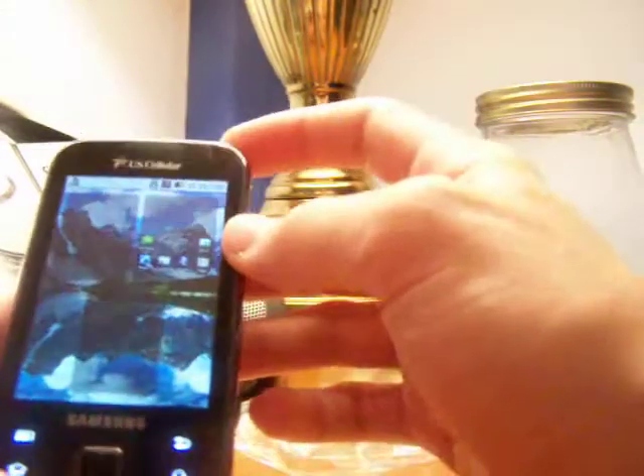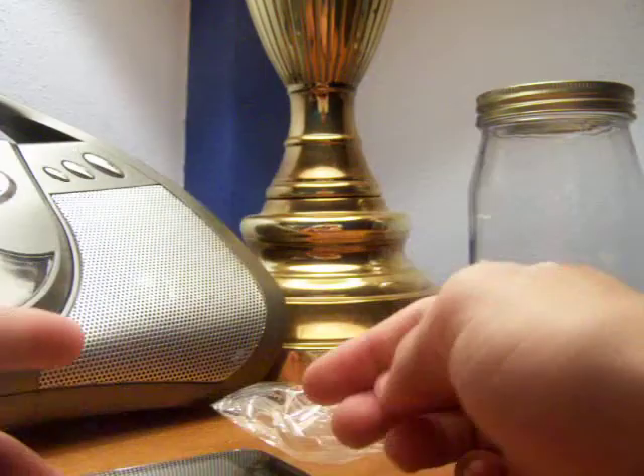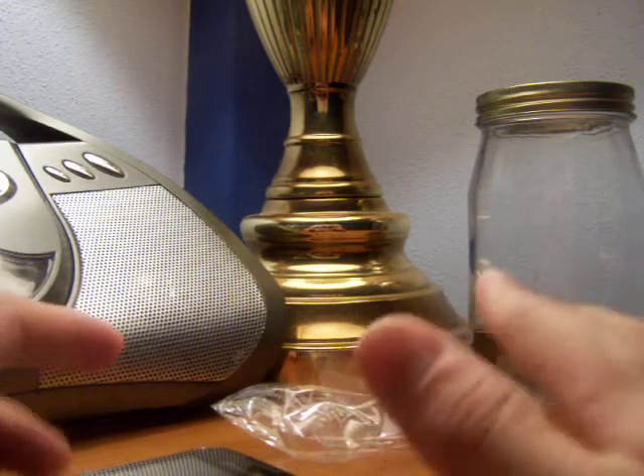Stay tuned for the review. If I put this up before the Palm Pre review, just know the Palm Pre review is coming up. I have recorded everything before I returned it. Thanks for watching.